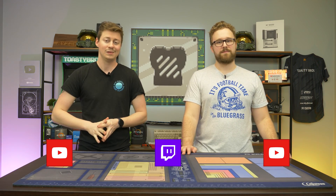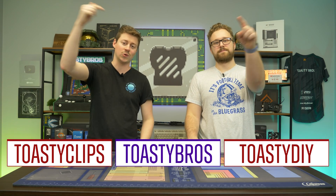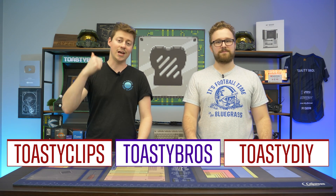As always, we hope you guys enjoyed today's video. Let us know in the comments if you want us to cover any other subjects — whether you need advice on building your next PC or anything else. Check out our other YouTube channels and our Twitch at twitch.tv/toastybros. Don't forget to like, comment, and subscribe. We'll see you guys in the next one!